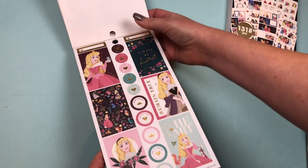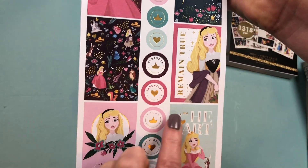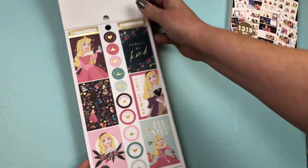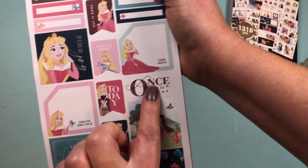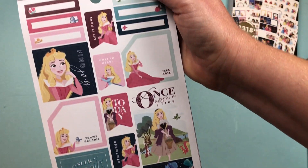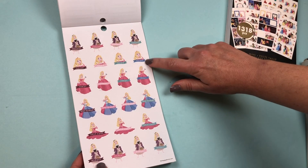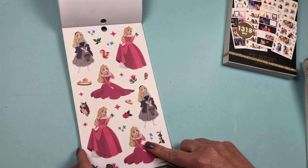Then we go into Aurora. 'Always Be Kind,' 'Remain True,' 'Have a Giving Heart' — really pretty. There's another storybook cover sticker. Functional stickers: Errands, Salon, Today, What to Wear, Self-Care, and Market. Then we have some clear stickers.